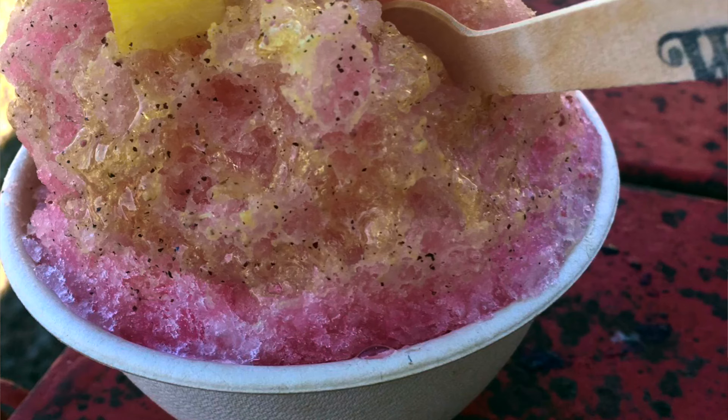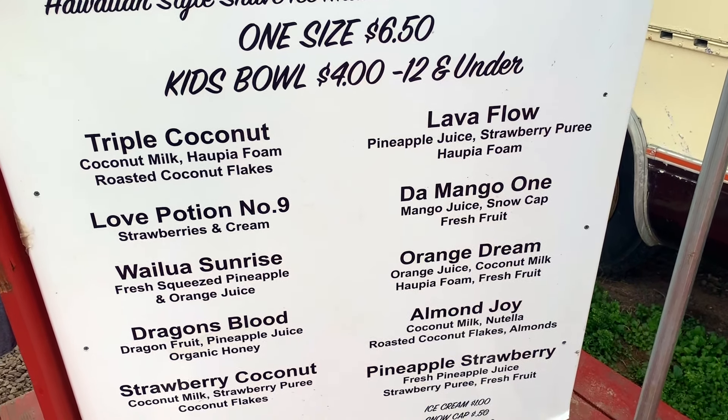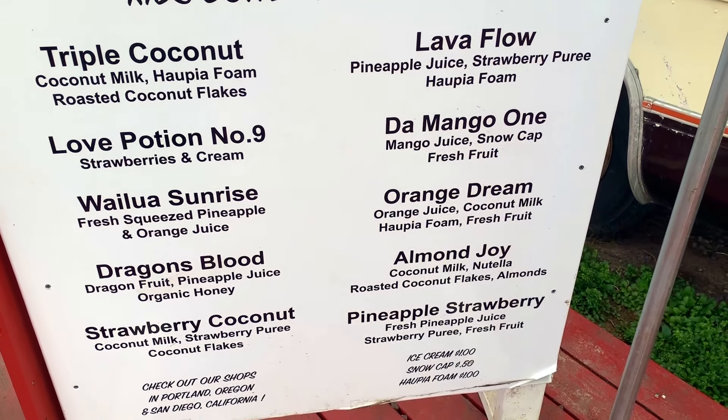He definitely elevates his ice with ingredients like copia or coconut foam. I've already been here once before — I came on my way from the airport and had the dragon's blood, which was made with dragon fruit and pineapple syrup and drizzled with local honey. Delicious. Unlike other shave ice places where you mix and match syrups and toppings, they've got pre-made creations, about 10 of them. You should definitely ask them about specials not on the menu, like they've got green tea right now.